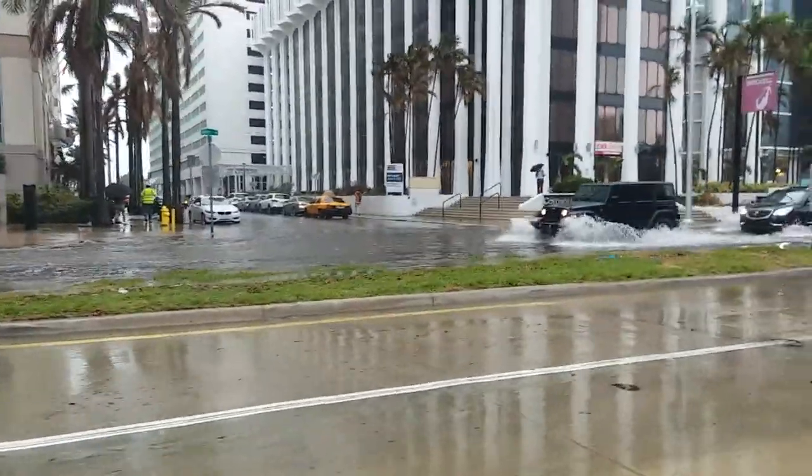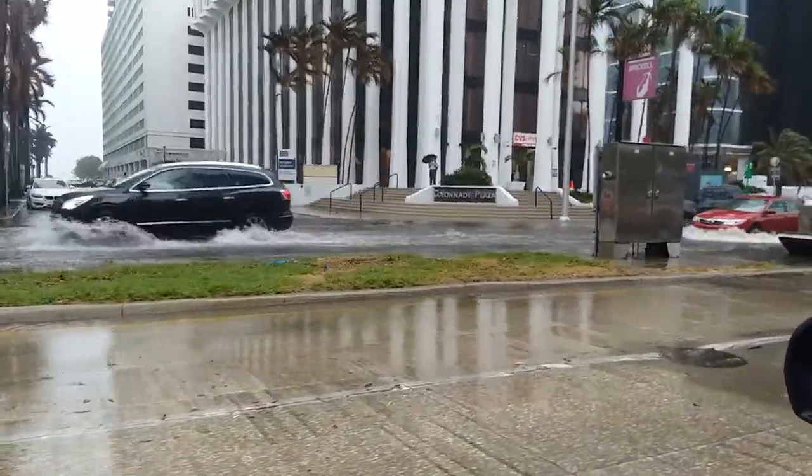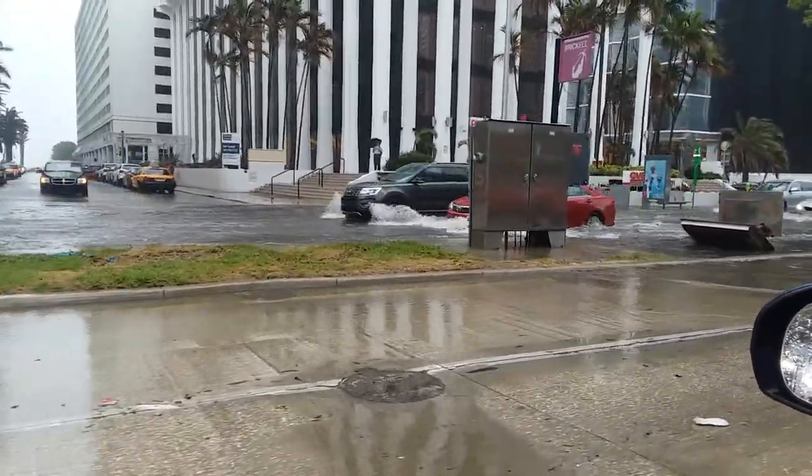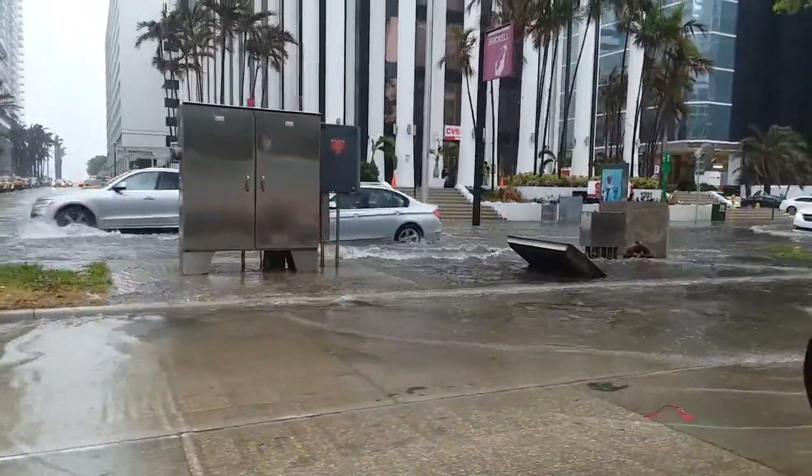This is the flood on Brickell Avenue, US 1, through downtown Miami. It's raining, but this is pretty much saltwater. It's a 4.2-foot tide, so I'm surprised the water is not actually deeper than this — this isn't that deep considering the level of the tide.